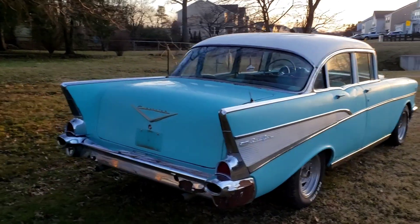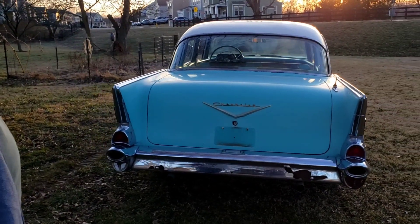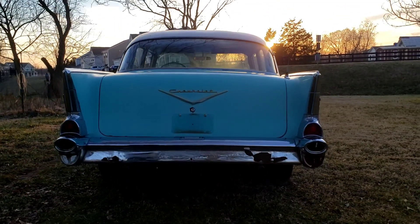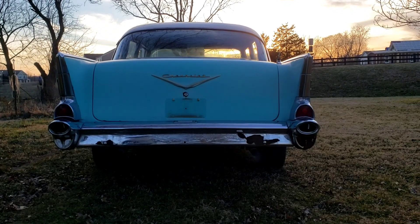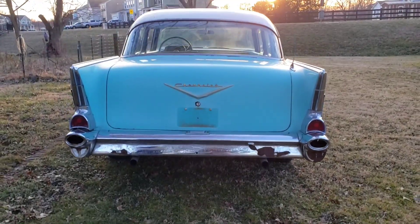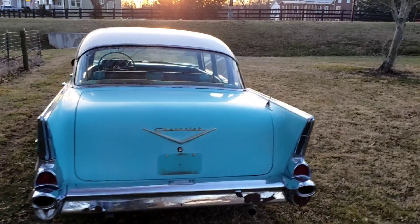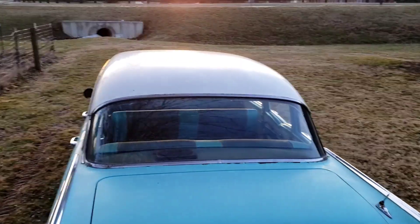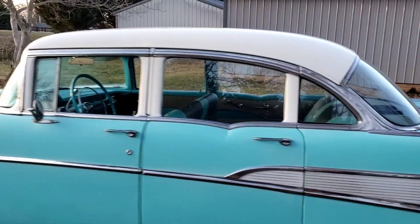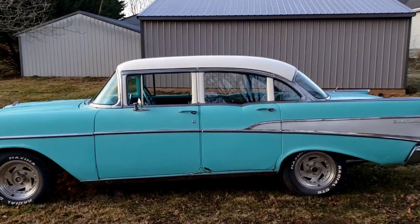That could be a future video — that guy's got a yard full of this stuff. He's got 55s, 57s. He doesn't have a 56 in stock, but he's had 56s. He's got a 57 four-door post, two 57 four-door hardtops, and two 55s — one's a post, one's a hardtop. He's the tri-five guru. We spent a little time over his place picking his brain and looking around.